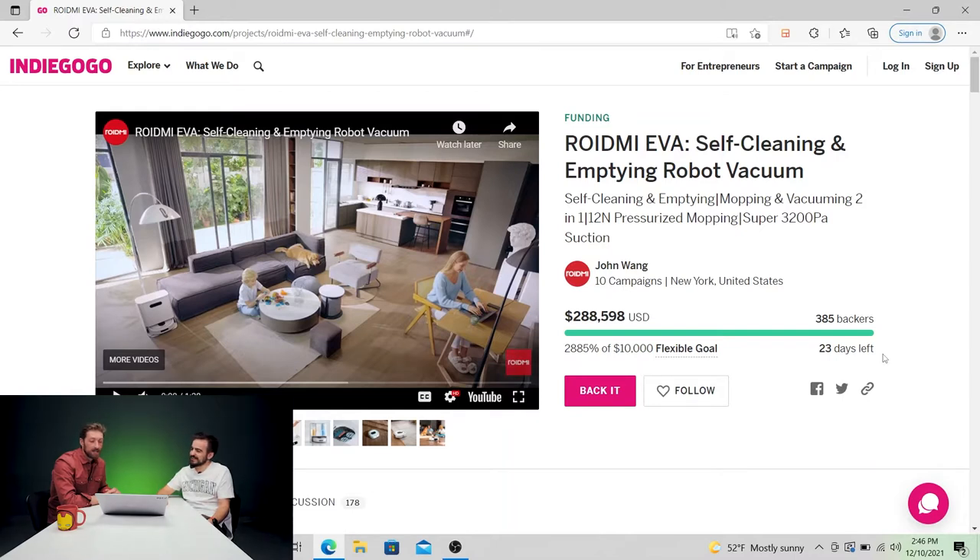Yeah, it's a self-cleaning and emptying, mopping and vacuuming, two-in-one, 12 Newton's pressurized mopping, super 3,200 Pascal suction. This thing sucks — yes it does, 3,000 times.